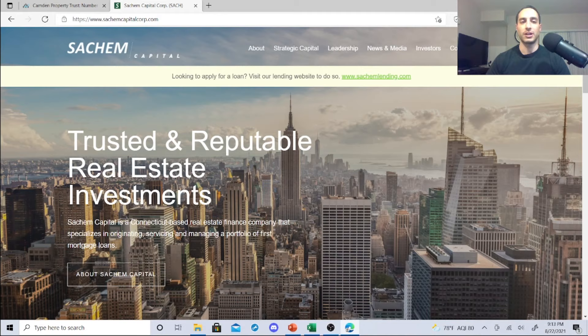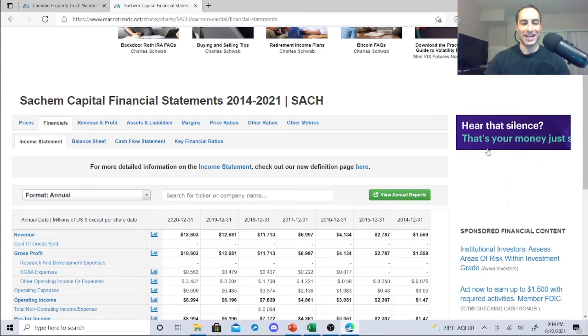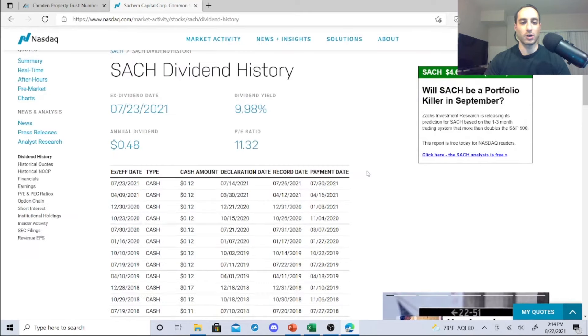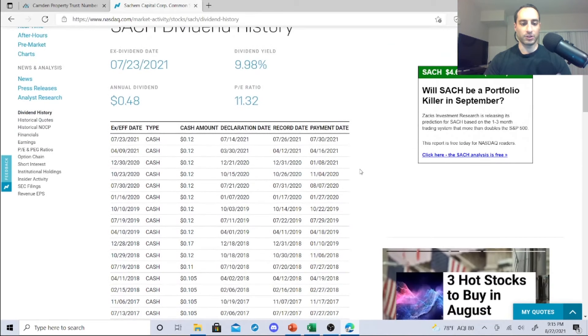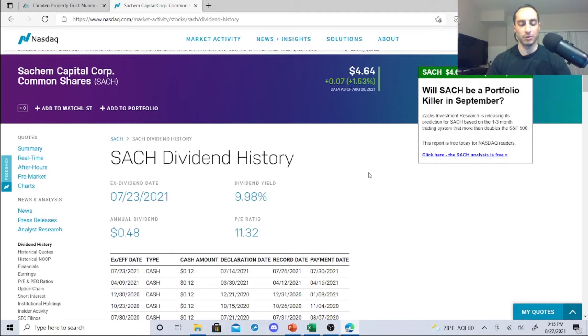Let's look at their revenue. This is very attractive: 1, 2, 4, 6, 11, 12, 18 — they're way up. So financially they seem to know what they're doing. Checking dividend history: anything less than five dollars is a penny stock, and Sachem Capital is at $4.64. Dividend payments went: five cents, ten cents, eleven, twelve, seventeen, twelve, twelve, twelve, twelve — consistent at twelve cents. It has been going up overall.